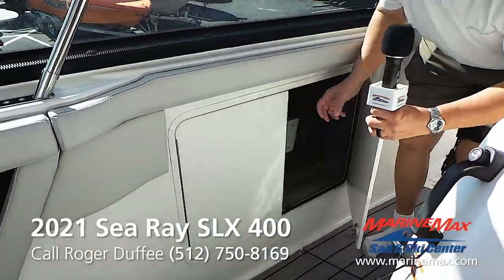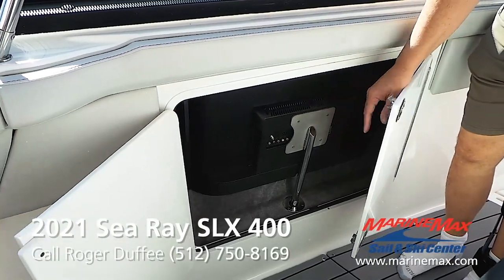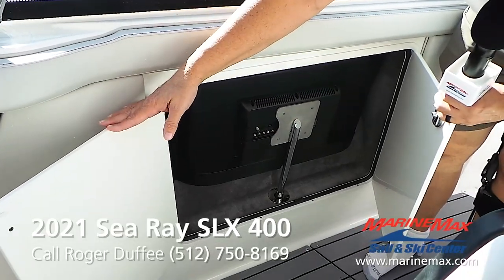You might be wondering what's in here — this is storage for the cockpit TV. The cockpit TV mounts and goes over by the grill, and is stored securely here when not in use.